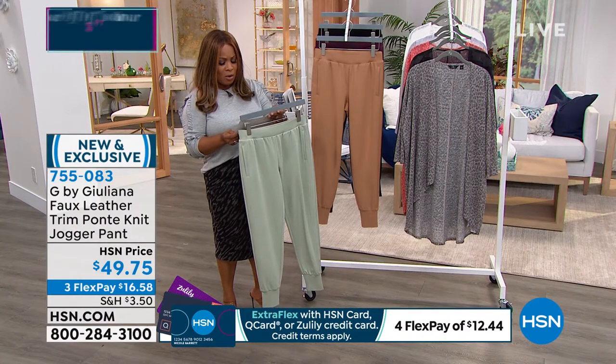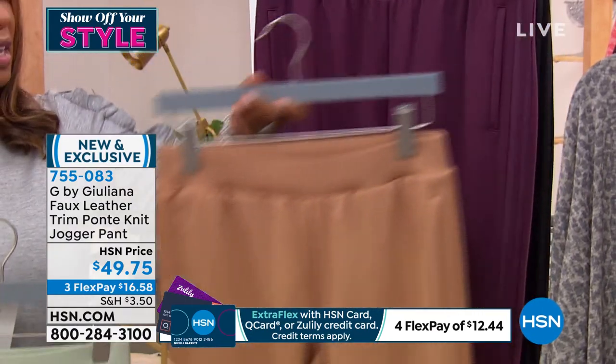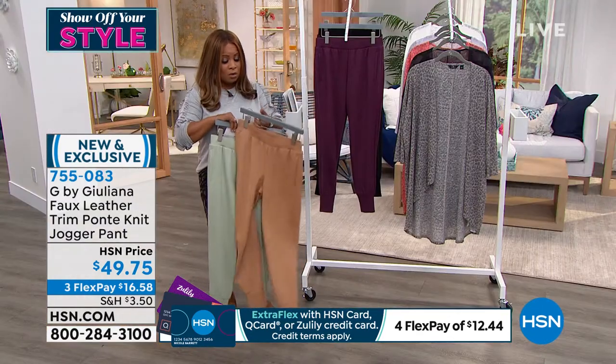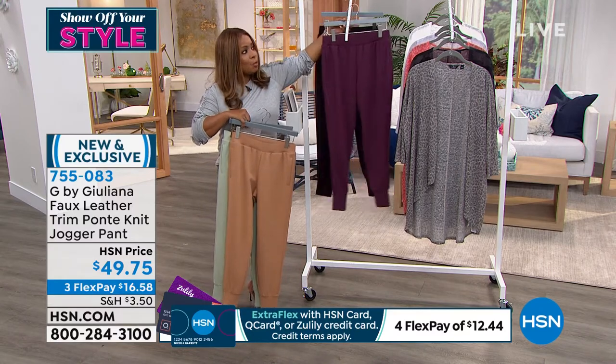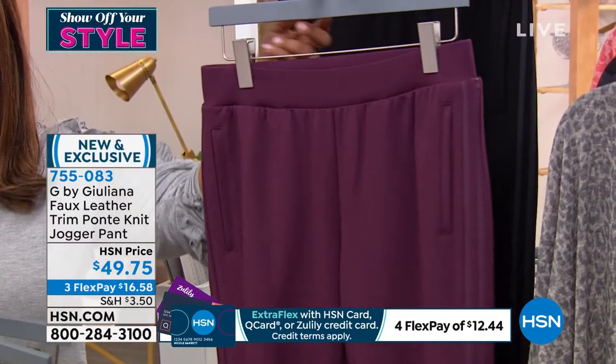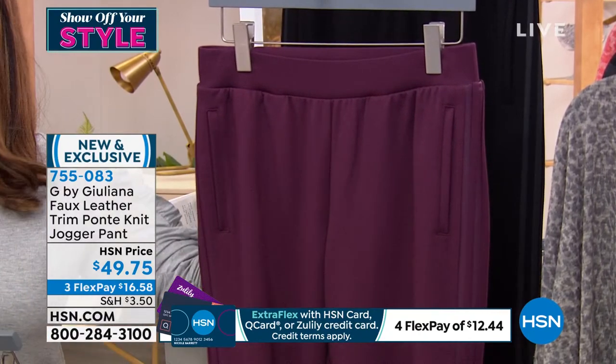Then we have it available in what we're calling our sandalwood — fabulous in this color. Then these are more of our fall colors, especially when you're talking about camel. And look at the rich berry, how beautiful that is. We're calling this one in our system the mauve wine.